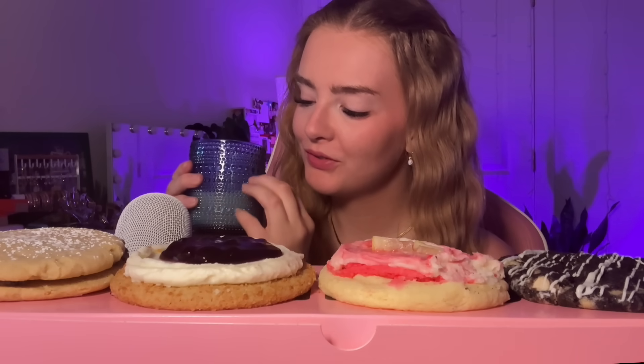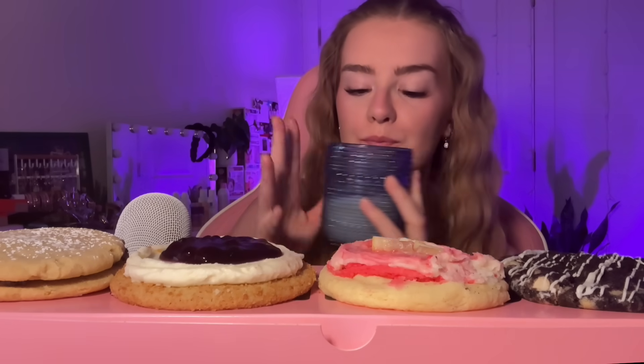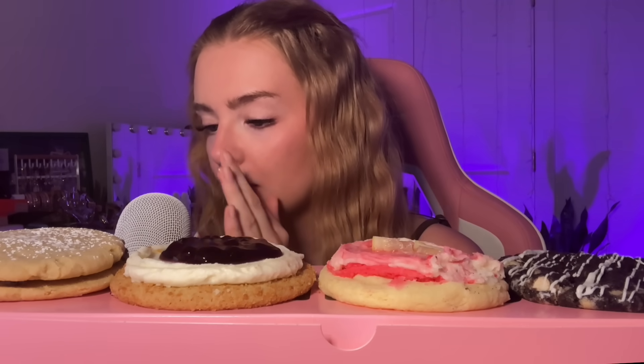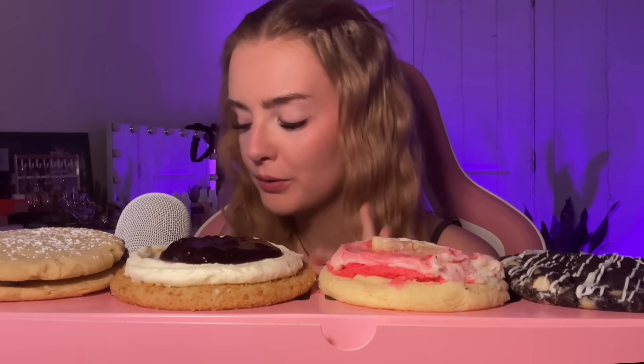Cheers, hello everyone! I normally don't start my videos with a glass of milk, but I say it in every crumble video. You can tell by the title that today we are doing another crumble cookie taste test. I got myself a glass of milk because with these really sweet decadent cookies, sometimes you need a little milk.